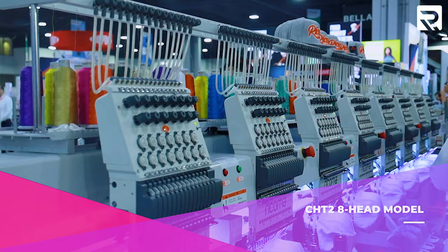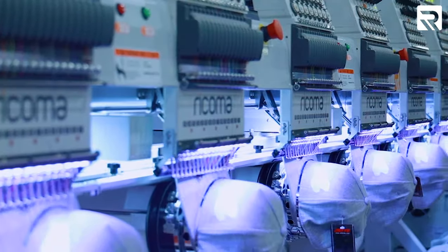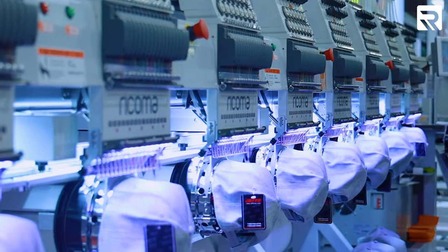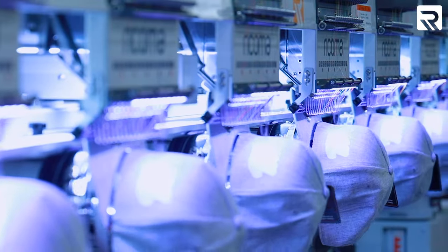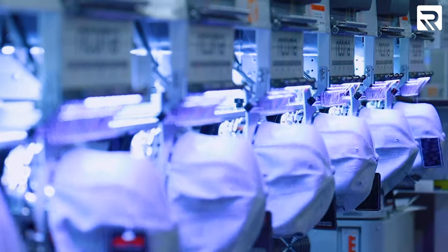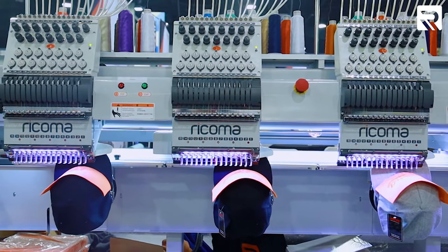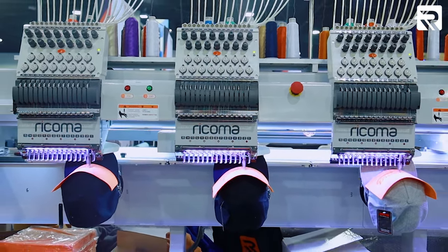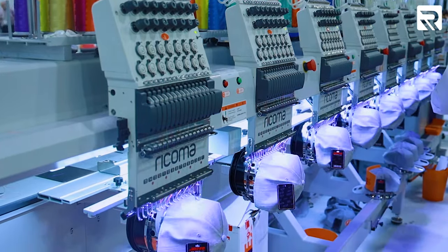Here we are at the biggest machine we're showcasing today — our CHT2 eight-head model. Earlier this year at Long Beach we showcased our six-head model, but since we're at our biggest booth yet we were able to bring our eight-head model. The CHT2 series comes in four-head, six-head, eight-head, and twelve-head models. The four, six, and eight-head models also come in a wide option, giving you a larger embroidery area per head. For those looking to really ramp up production, the CHT2 series is the way to go.